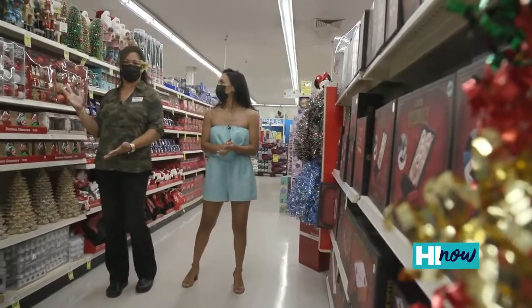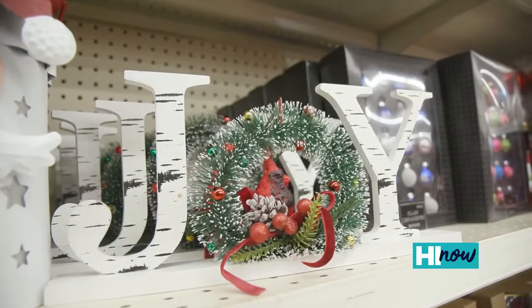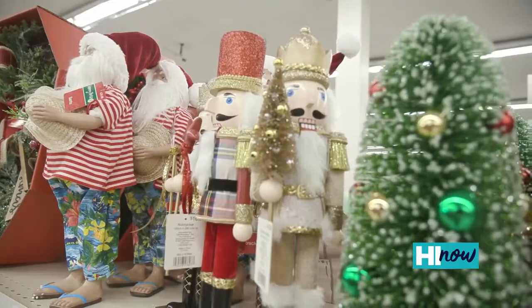We also have our decorations. So for those who haven't decorated your Christmas tree or you need some new decor, Long's got you covered. We've even got some local Hawaiian Santa Claus up here.